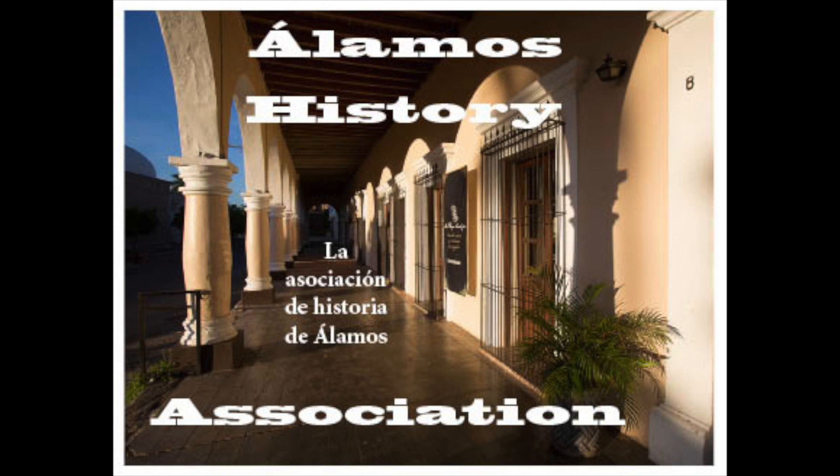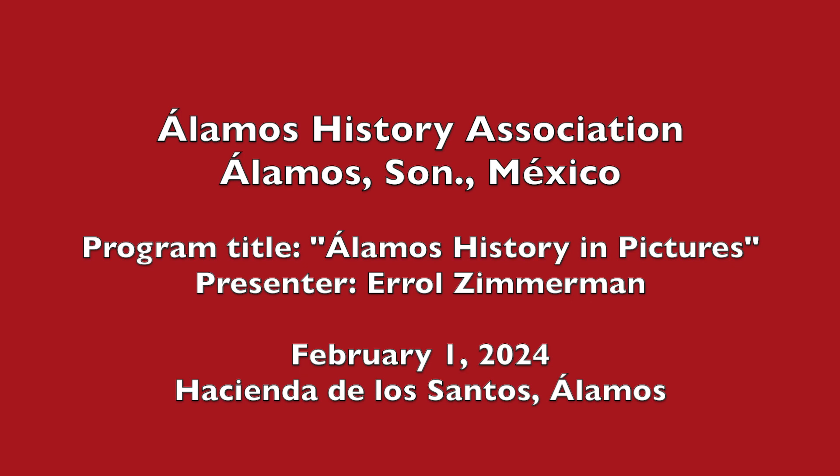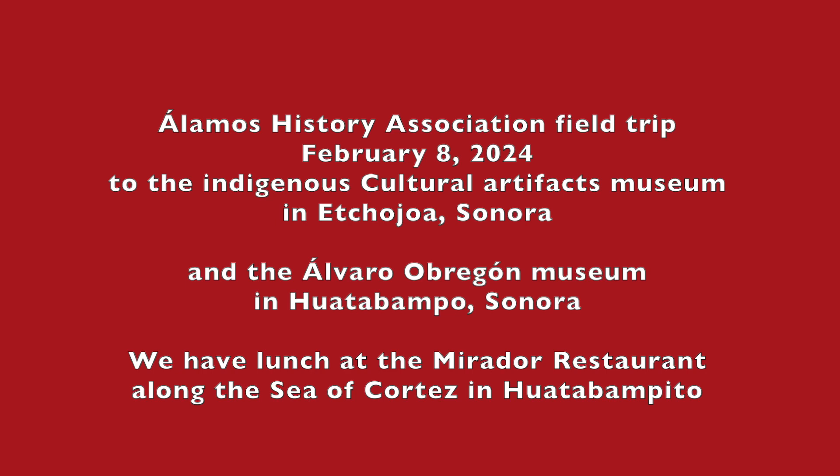Hello. Welcome to the first February meeting of the Alamos-Sisky Association. If you've had a chance to look at the AHA Guide to Historic Alamos, you know that Errol is a fine photographer. What you may not know is that he has a key interest in historical photographs, which we will learn about today. But before we begin, we're planning a field trip for next Thursday to go to a wonderful folk art museum at Jehoah and to another museum celebrating Obregon and then to lunch.